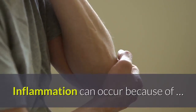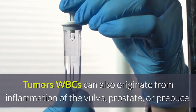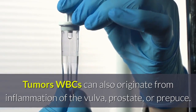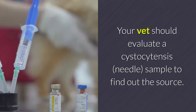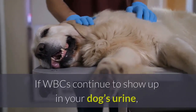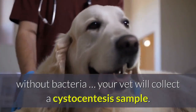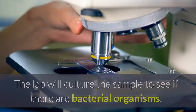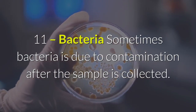White blood cells (WBC): white blood cells indicate the degree of inflammation, which can occur because of infection, calculi, crystals or stones, or tumors. WBCs can also originate from inflammation of the vulva, prostate, or prepuce. Your vet should evaluate a cystocentesis needle sample to find the source. If WBCs continue to show up without bacteria, the lab will culture the sample to see if bacterial organisms are present.